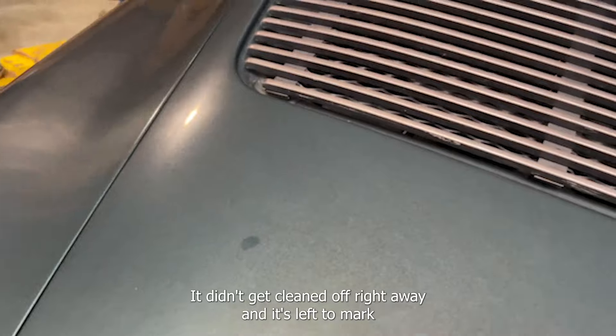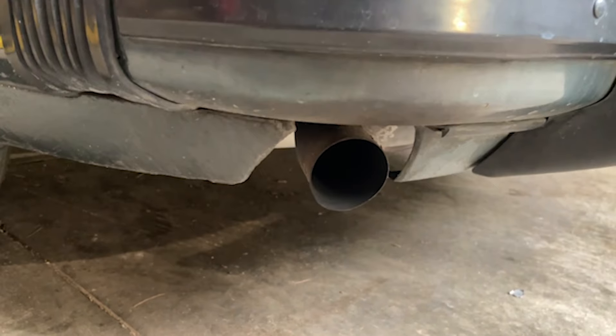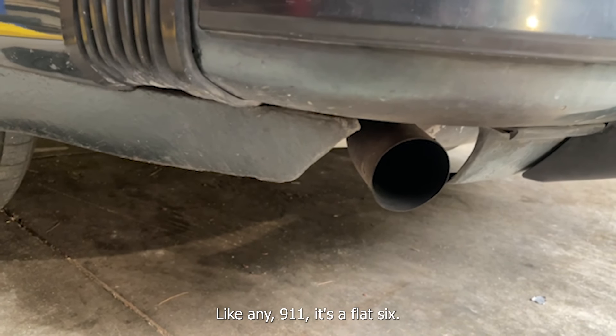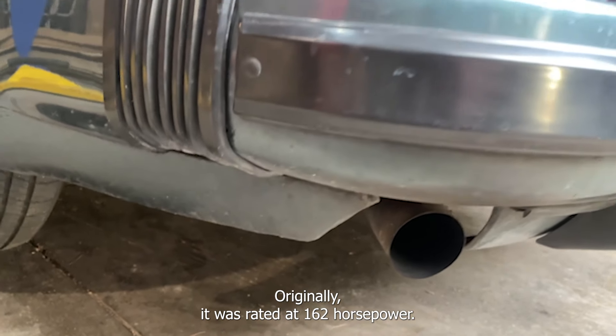There are a couple of marks here — I have a feeling that might just be tree sap that didn't get cleaned off right away and left a mark. Single exhaust here for the 2.7-liter engine — a 2.7-liter flat-six, like any 911. Originally it was rated at 162 horsepower.